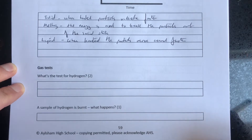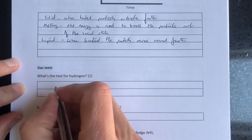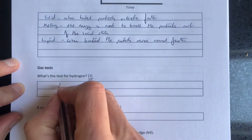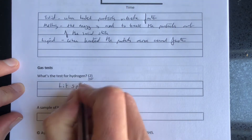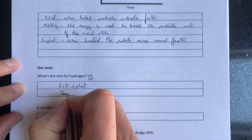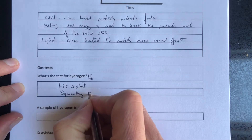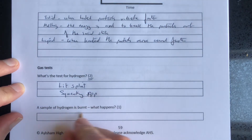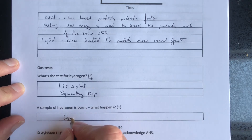Gas tests always come up on edexcel papers — you just need to know these. The test for hydrogen is worth two marks: one mark for the test, which is a lit splint, and one mark for the result, which is a squeaky pop. Hydrogen, lit splint, squeaky pop — learn it. If asked what happens when a sample of hydrogen is burnt, the answer is squeaky pop.